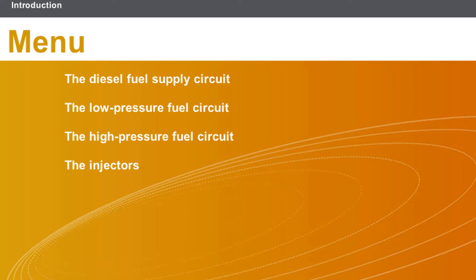This lesson will cover the following topics: the diesel fuel supply circuit, the low-pressure fuel circuit, and the high-pressure fuel circuit.